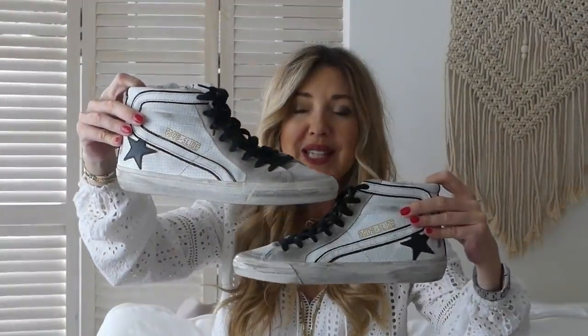Je voulais vous montrer ces baskets Golden Goose. Je suis une grande amoureuse des sneakers — c'est le genre de baskets que vous pouvez porter aussi bien avec des jupes, des pantalons, des jeans. Elles sont parfaites. Oui, les Golden Goose c'est cher, mais elles traversent les années et ne s'abîment pas. Je préfère acheter peu de baskets mais de belle qualité, qui restent toujours intactes, plutôt que plusieurs petites baskets qui s'abîment au bout de 2-3 mois.